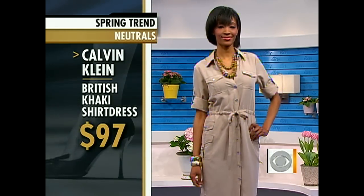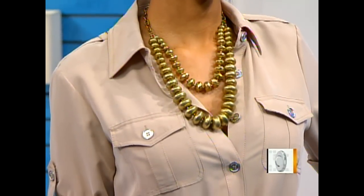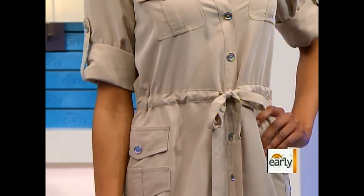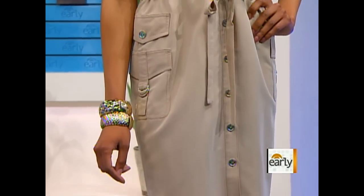We kind of spruced it up with gold accessories. Gold accessories are something that will really bring you forward into the spring — it keeps it modern and even dresses it up a touch. This color, you can think you just have khakis, but instead of just going for the khakis, go for the shirt dress, go for something in a washed silk like this, and play with those accessories to keep the look.